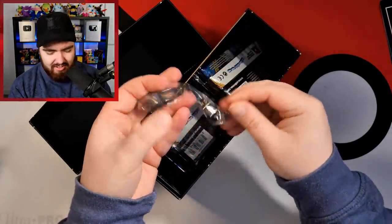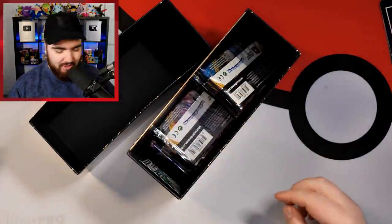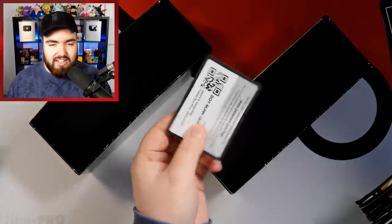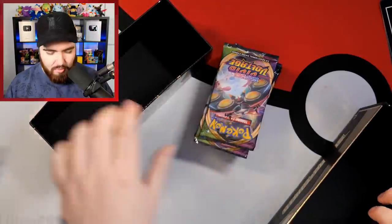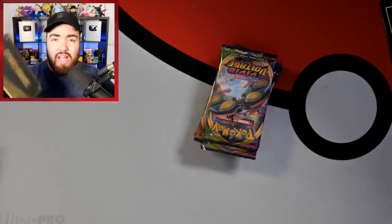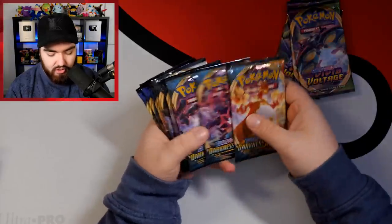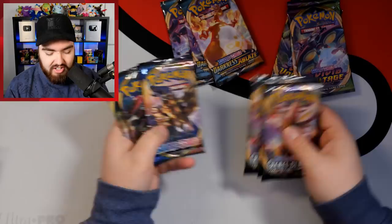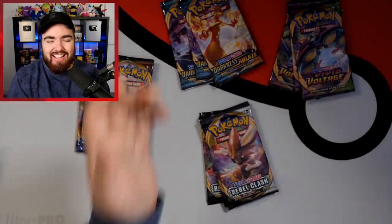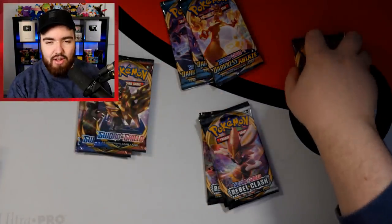High quality dice as well. And then we have the packs — I think you get a range of everything. There's a code card too. Three Vivid Voltage, three Darkness Ablaze, three Rebel Clash, and then three Sword and Shield. No Battlestyles obviously, because this was supposed to come out before Battlestyles was even announced, but it didn't.